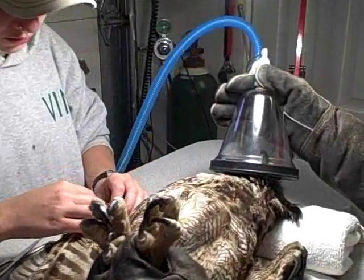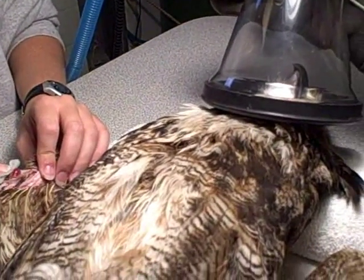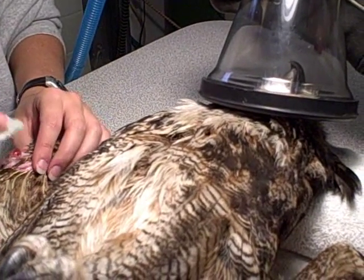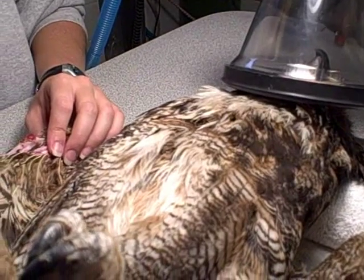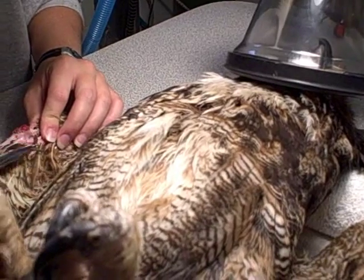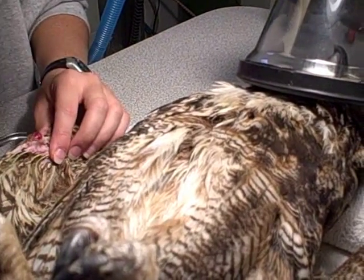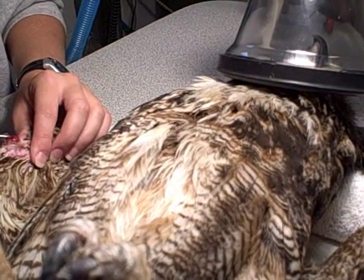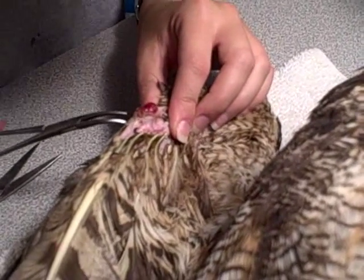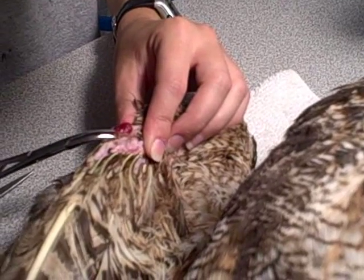A great horned owl is under anesthesia here at the Vermont Institute of Natural Science. This is an owl we received about a month ago who was found covered in whey. The owl had followed a rat into a barrel of whey, and the initial treatment was cleaning the owl's feathers of all that oily substance. Now we are still treating one wing tip that was injured when the owl was thrashing about in the bucket of whey trying to get out.